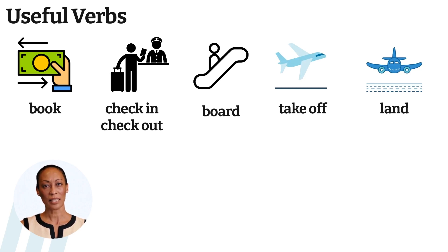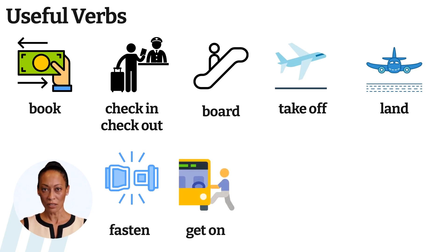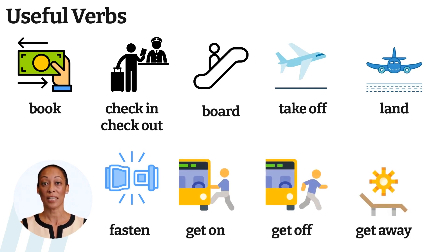The plane lands when it arrives at the airport. Fasten your seatbelts. We get on the plane or bus, or we get off. Get away for a few days.